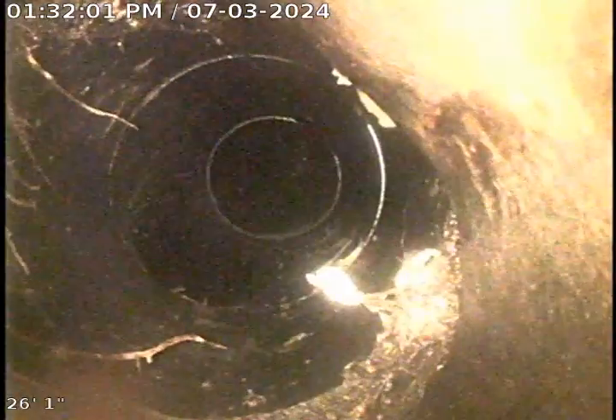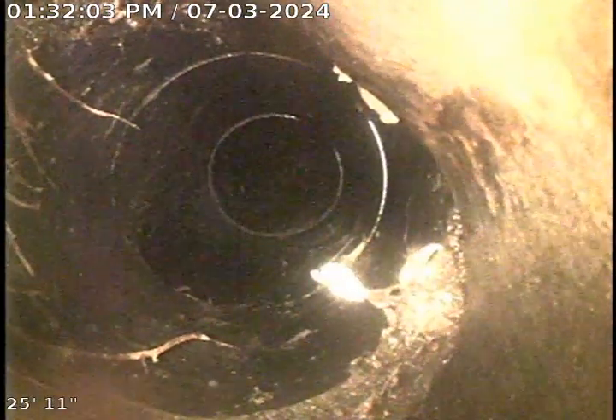This is all 4-inch ABS in this section. Here we are transitioning to Orangeburg. You can see right there on the bottom left corner of the screen — it looks like there's a clean-out right there.